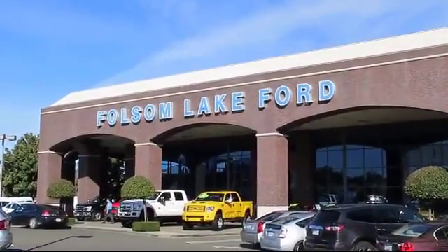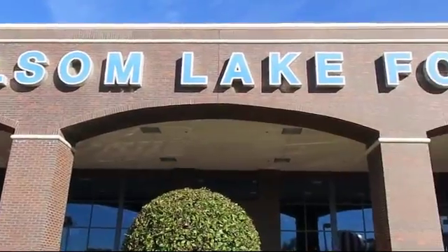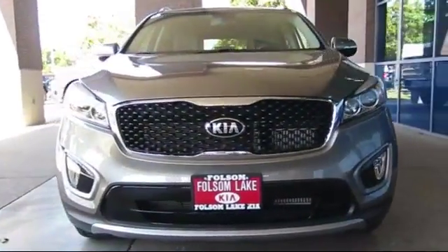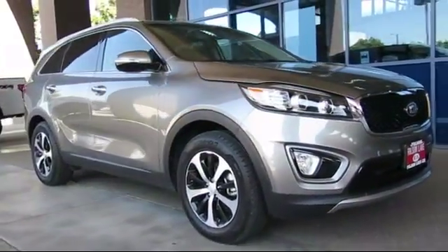For over 25 years, Folsom Lakeford has been providing the Sacramento area with great deals and award-winning service. Here's another look at a great vehicle from our huge selection of pre-owned cars, trucks, and SUVs. It comes equipped with: